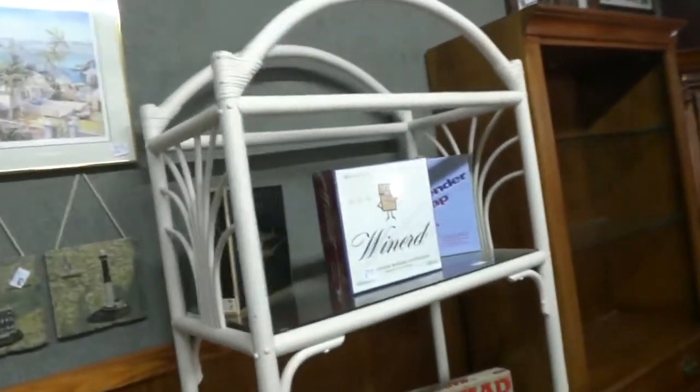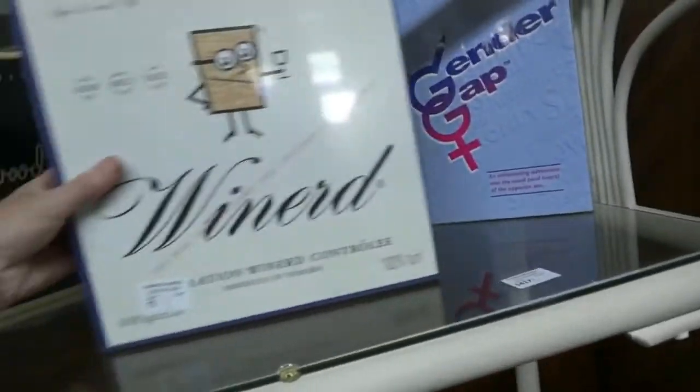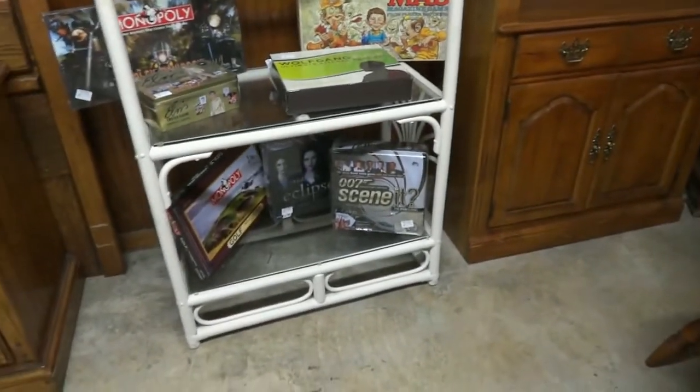Some really cool art. Fun games — I bet everybody played games when they had no internet. This one's the Gender Gap, Wind, Hollywood Dominoes, two Monopoly games, Elvis, Mad Magazine one, Trip of 007, The Eclipse — all that cool stuff.